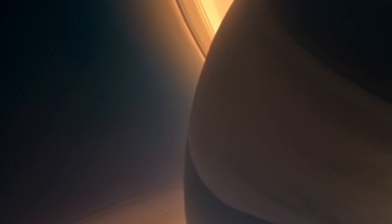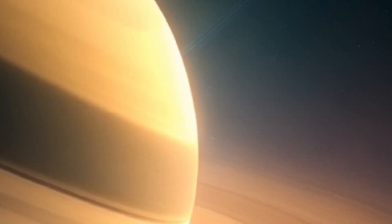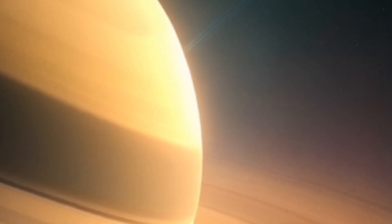To truly understand Saturn's mysteries, we must explore its origin and evolution. How did this gas giant form, and what processes shaped its current state? Join me as we journey back in time and unravel the cosmic story of Saturn.